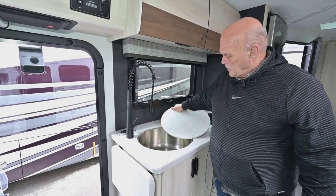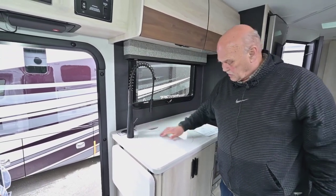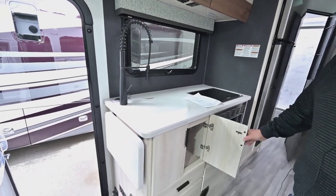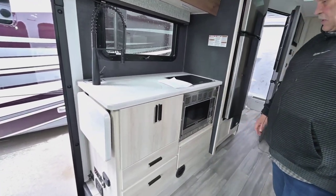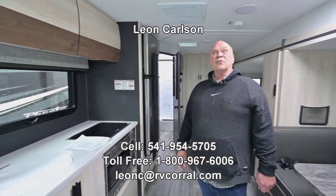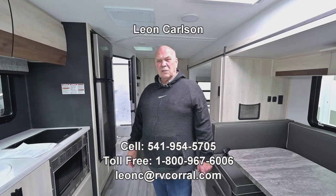In here they're using these nice big round sinks — plates fit in them and different things like that — and plenty of storage under the sink. So this is pretty much a beautiful unit for somebody. Hopefully it's going to be you. Give me a call at 541-954-5705. Thank you.